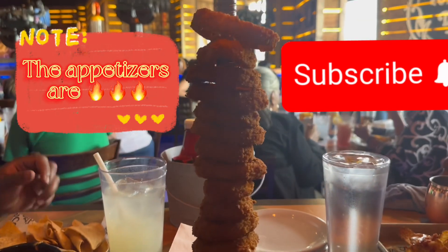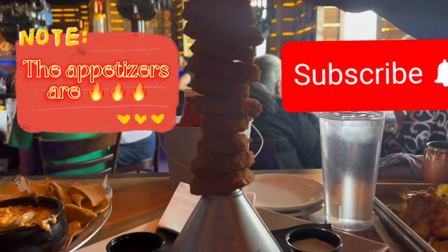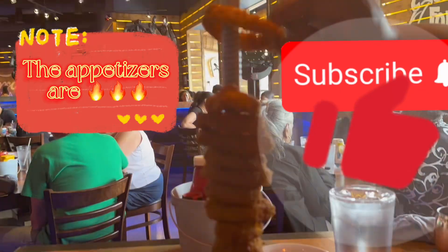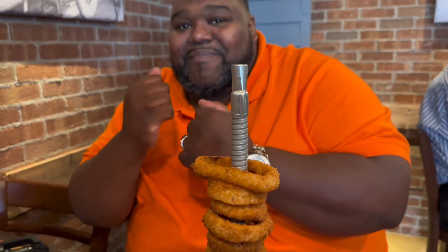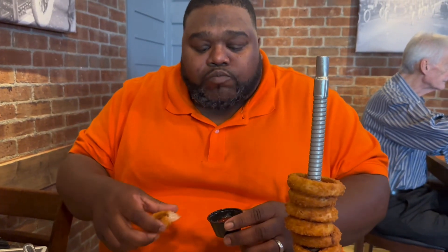While you smash that like and subscribe button, I'm gonna go ahead and smash these onion rings. The onion rings are served up on a funnel — I think that's pretty clever how they do that. They are very crispy and have the perfect onion-to-batter ratio.